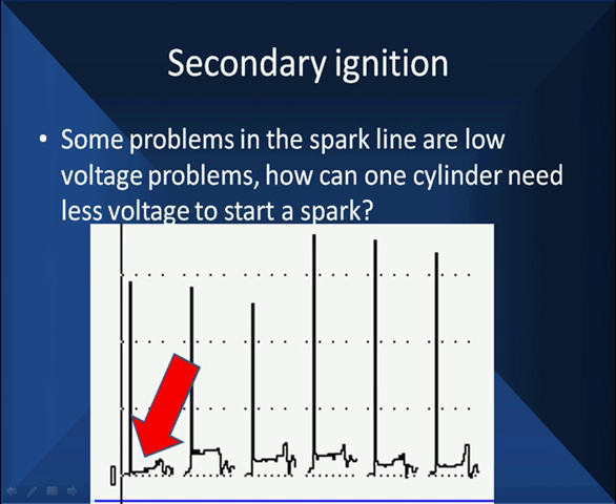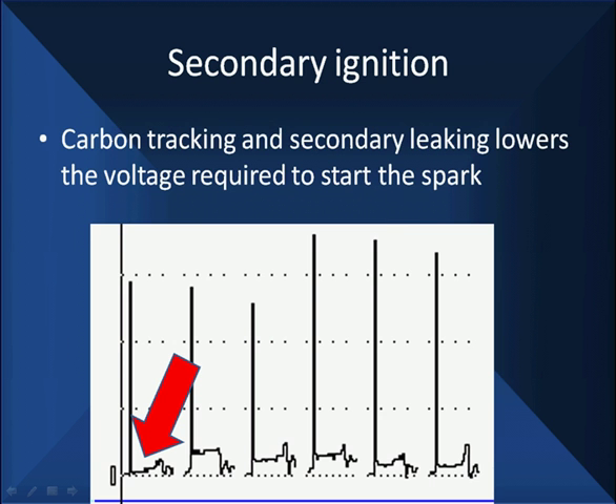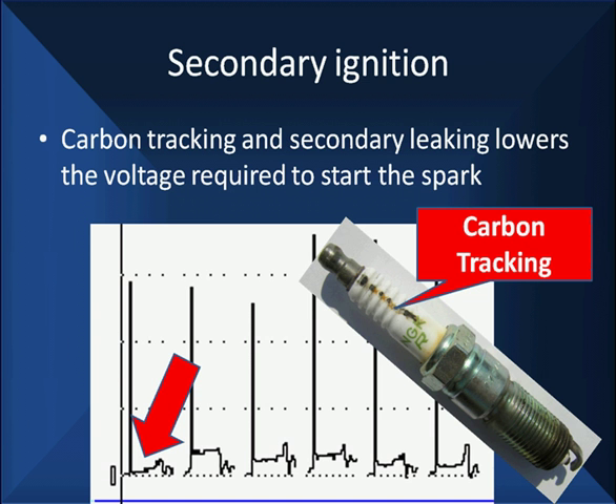Here's the opposite problem. Some problems in spark lines are low-voltage problems. How can one cylinder need less voltage to start a spark? We said when it starts at the corner, it must be outside the cylinder. Outside the cylinder must mean we have some type of carbon tracking. Carbon tracking, secondary leakage, lowers the voltage required to start a spark. When we magnify this, the jagged readings in the scope pattern are part of the display on this older scope.